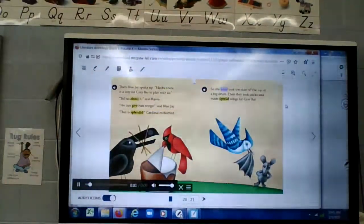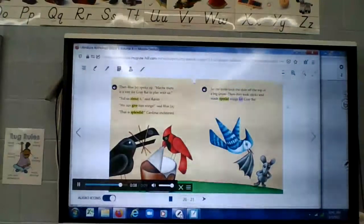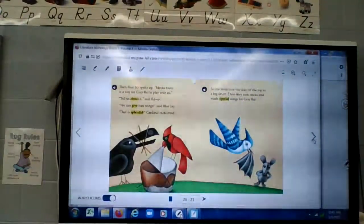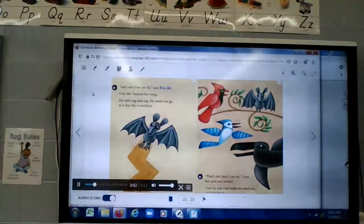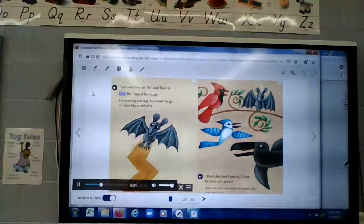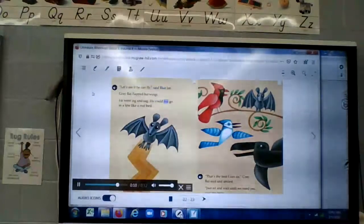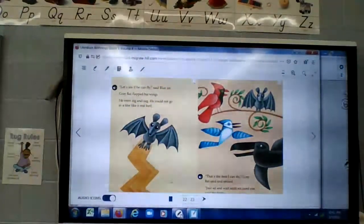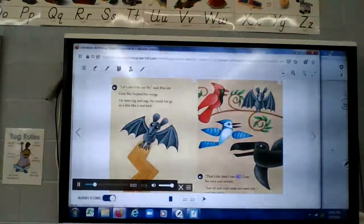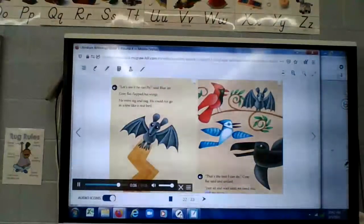So the birds took the skin off the top of a big drum, then they took sticks and made special wings for gray bat. 'Let's see if he can fly,' said Blue Jay. Gray bat flapped his wings — he went zig and zag, he could not go in a line like a real bird. 'That's the best I can do,' gray bat said and smiled. 'Just sit and wait until we need you,' said the birds.